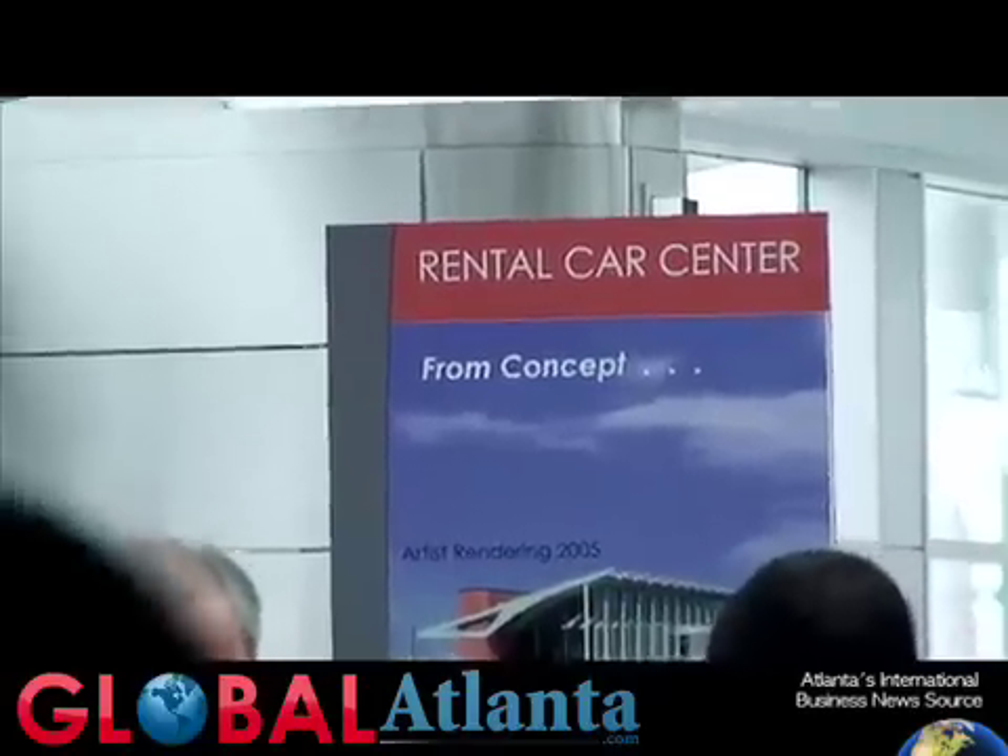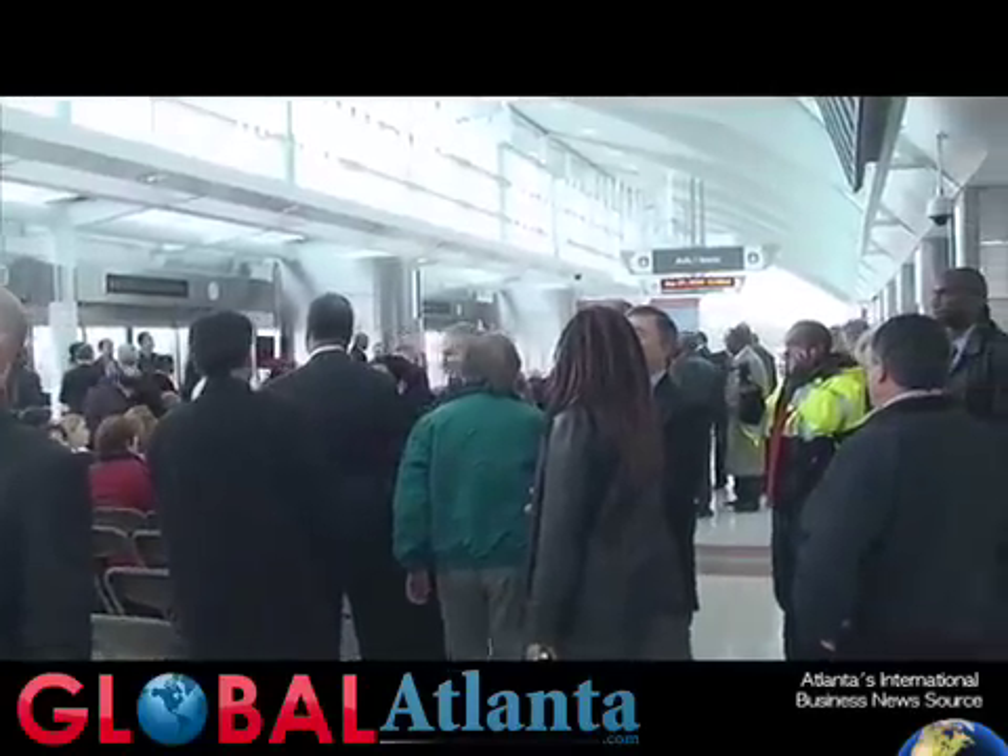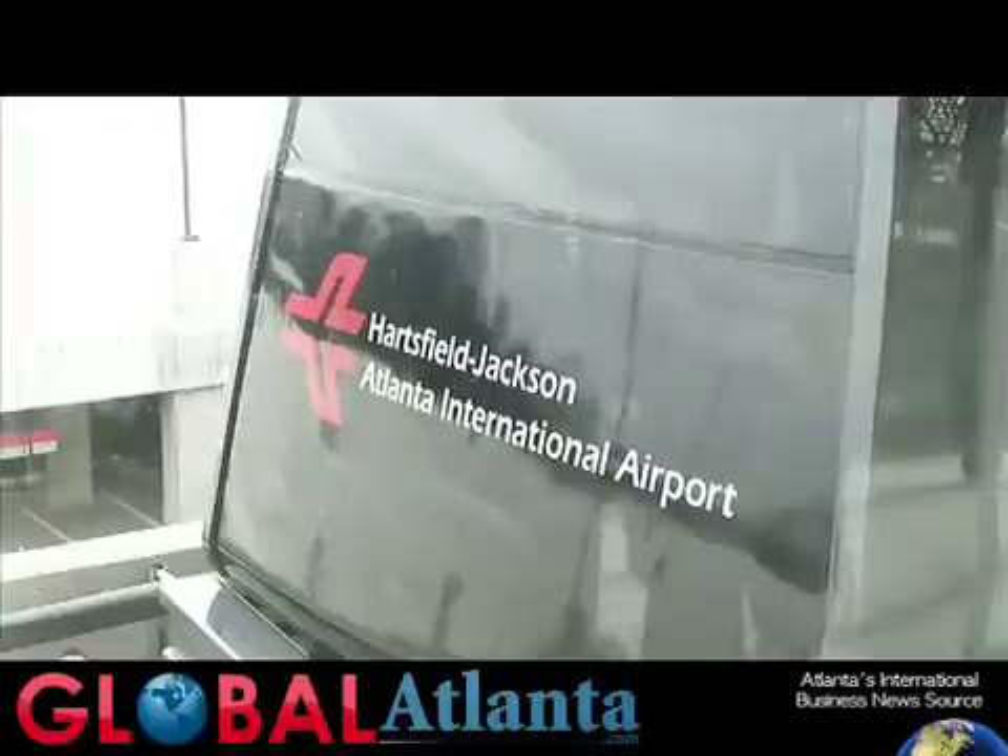I'm Phil Bolton with the Global Atlanta News Service, and we're here today at Hartsfield-Jackson Atlanta International Airport's grand opening of the new rental car facility. Standing next to me is Mr. Antoniello, who is responsible for the train that connects the new rental car facility with the airport.